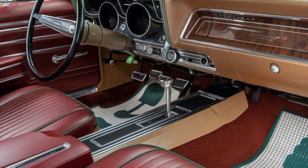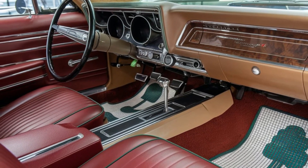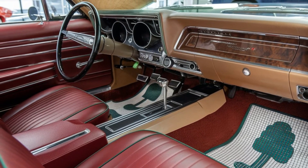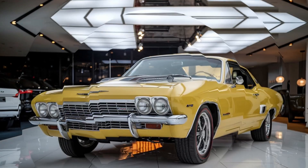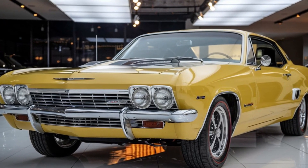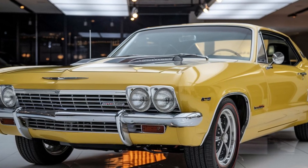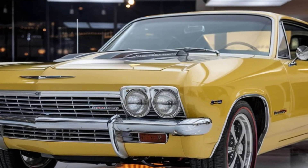The Impala SS also boasts cutting-edge safety technologies like blind spot monitoring, rear cross-traffic alert, and a head-up display that projects important information onto the windshield, allowing the driver to stay focused on the road. The car's structure is designed to absorb and dissipate impact energy, providing excellent protection for occupants in the event of a collision.